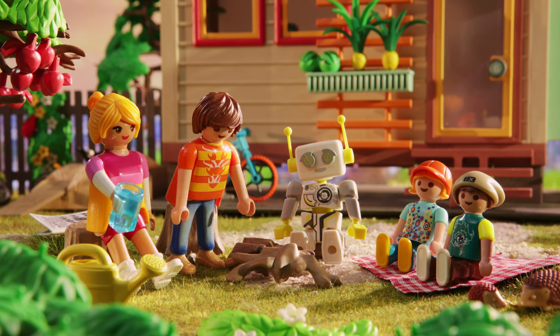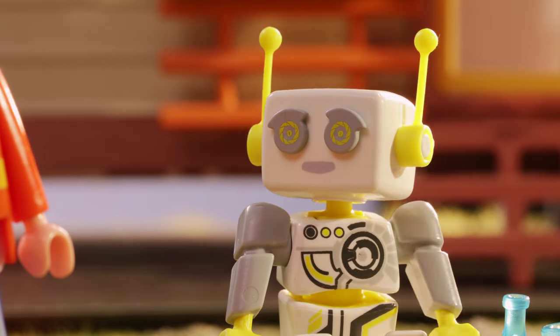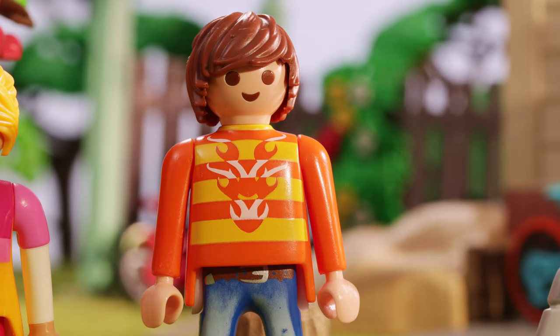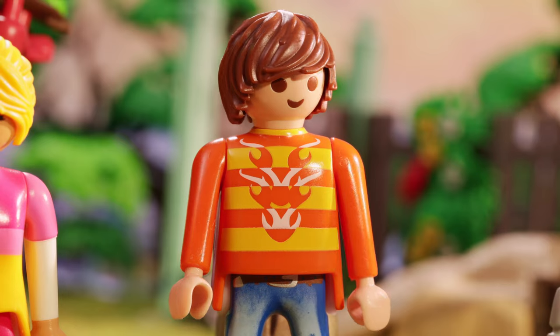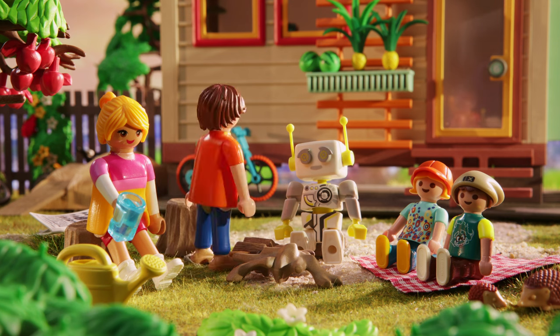Come on, start burning already. Can I help you, Mr. Parker? No, I've got this. They don't call me Parker the Survivalist for nothing. Who calls you that? Lots of people. Maybe I need some more wood.